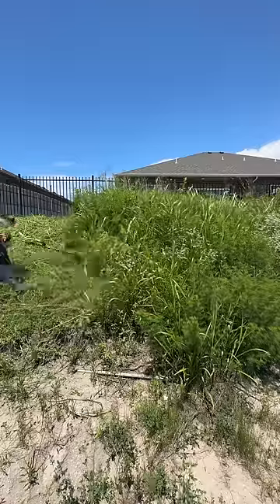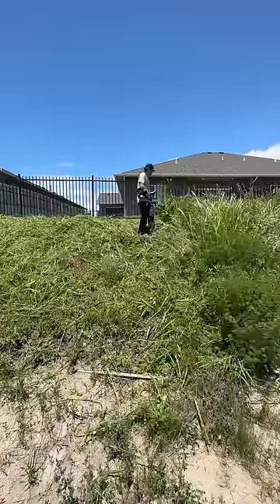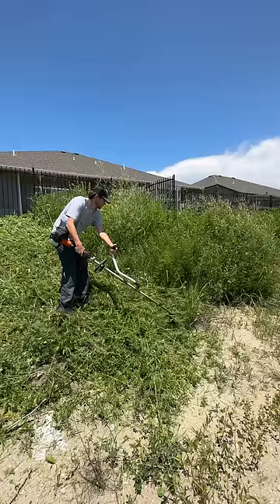Luckily, I was able to try out my new Carhartt Force gear. Cleaning this up took about an hour and the sun was beating down on me the entire time. What makes this worse though is that I have to wear pants to protect my legs from the debris flying back.